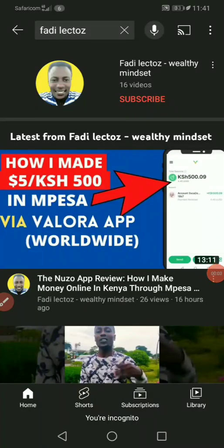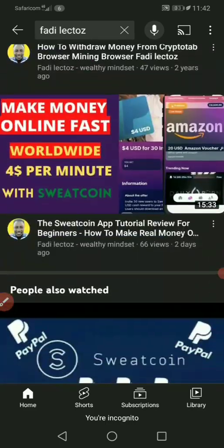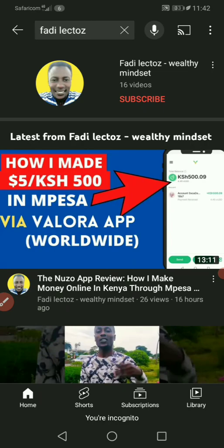What's up guys, my name is Fadilectos, coming back with something new and fresh. As you can see in the title, free USDT — you can earn it. If you've never come to my channel, make sure you hit the subscribe button and also hit the notification bell so that whenever I upload a new video you get notified immediately. I do stuff about making money online, crypto, and tutorials.